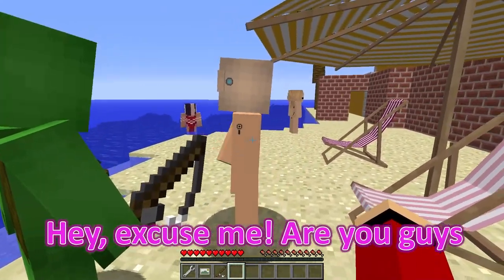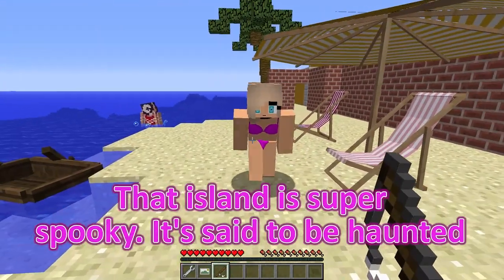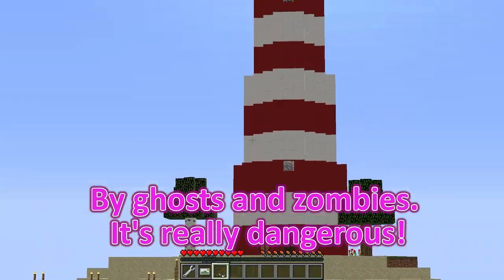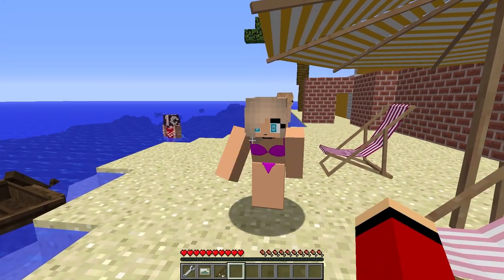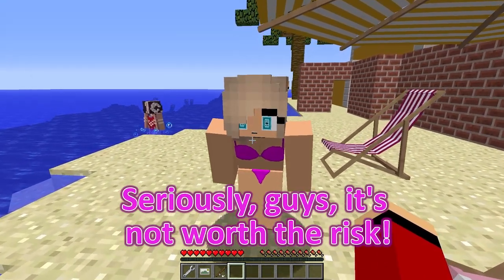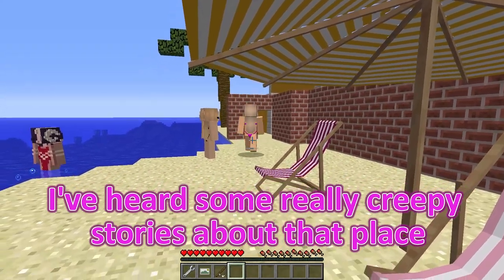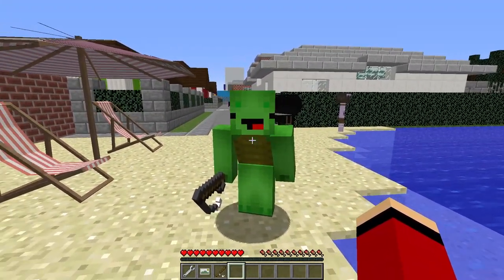Hey, excuse me! Are you guys planning to go to that island over there? You definitely shouldn't go there — that island is super spooky! It's said to be haunted by ghosts and zombies! It's really dangerous! Thanks for the warning, but we'll be fine — we're just going to fish, not look for trouble! Seriously, guys, it's not worth the risk! I've heard some really creepy stories about that place, please reconsider! Thanks for your concern, but we'll take our chances!